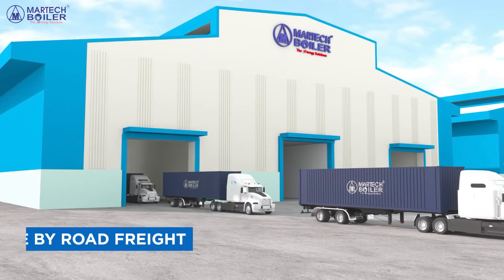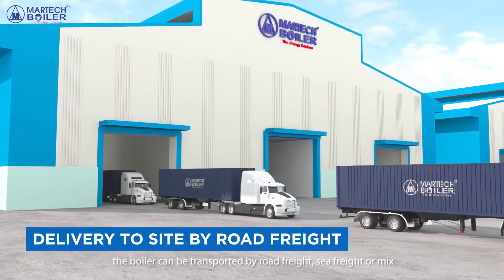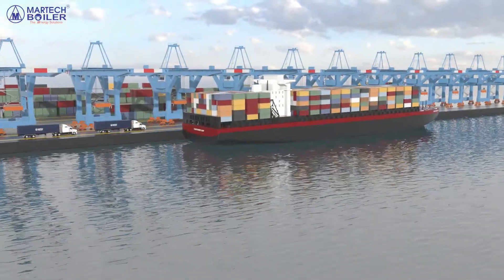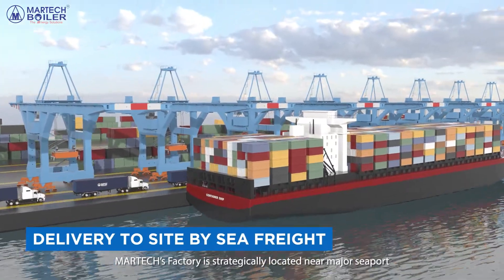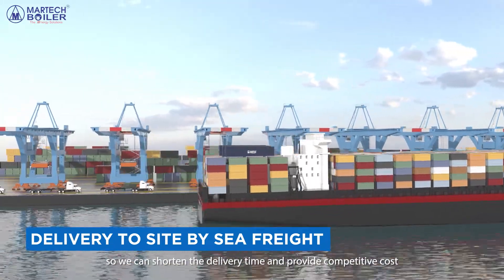Transportation. Depending on site location, the boiler can be transported by road freight, sea freight, or a mix of both. Martex factory is strategically located near a major seaport, so we can shorten the delivery time and provide competitive cost.